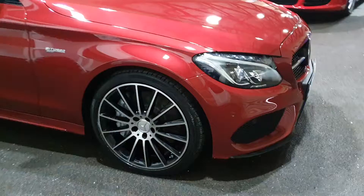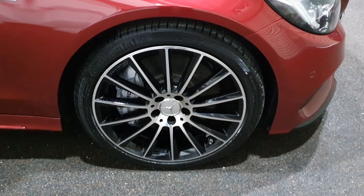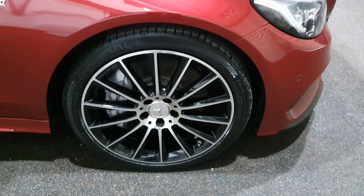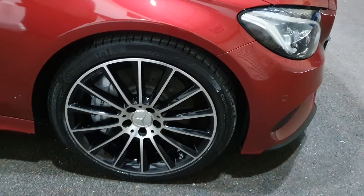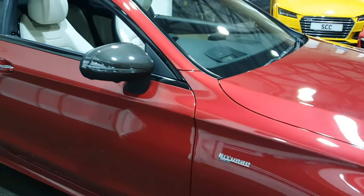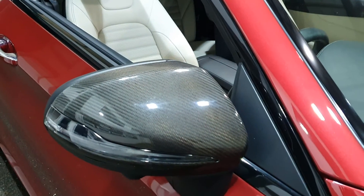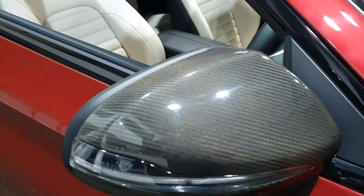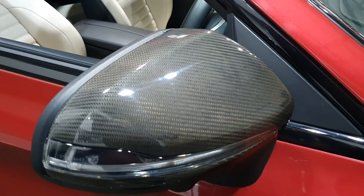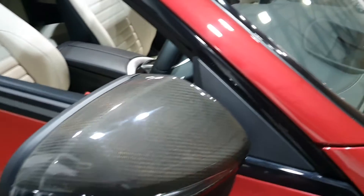It's also got the night package, which gives you these stunning bi-colour wheels with the original Mercedes-Benz original equipment Continental premium tyres — a lovely set of wheels on this car. This one's also got the carbon exterior package, which I've never seen before. And whether it's the lights in here or not, I'm not too sure, but even the carbon has a slight red tinge to it, just to match the car.